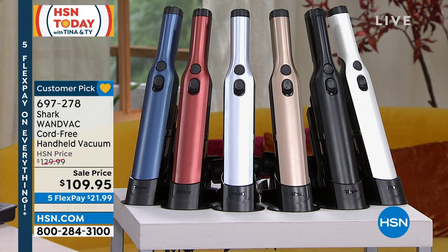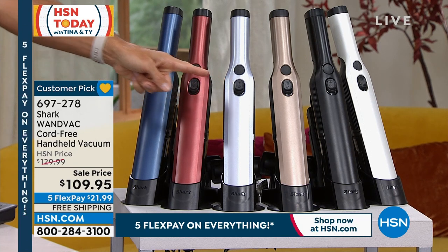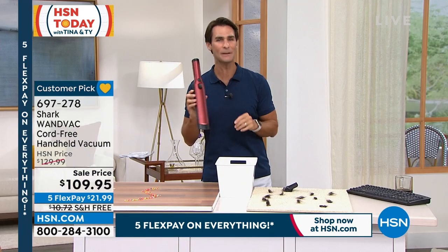You can pick this up in the blue, the paprika, the silver, the gold, the black, or the white on its charging dock. All of your accessories, $109.95. Five flexible payments, free shipping, even better than that.